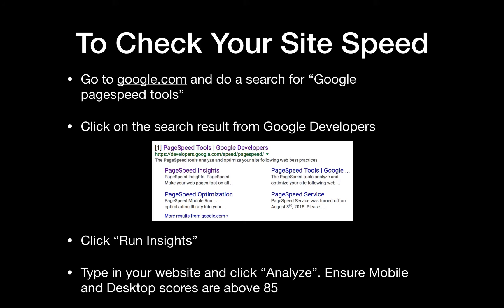The steps to do that I've shared with you here on the screen to check your site speed, and it's very simple. All you have to do is go to google.com and do a search for Google PageSpeed Tools. The first result should be one from Google Developers, entitled PageSpeed Tools Google Developers. All you have to do is click on that website, go there, and then there should be a bar that you can type your URL into.